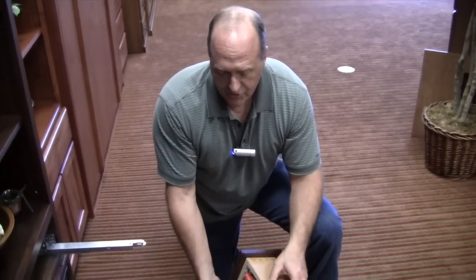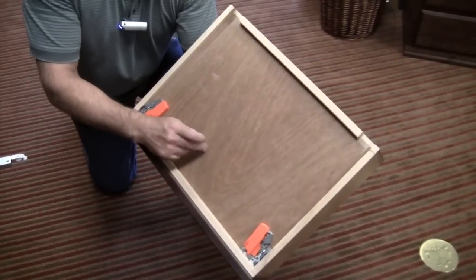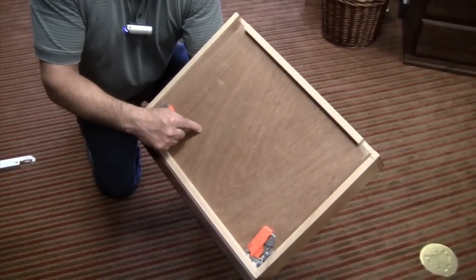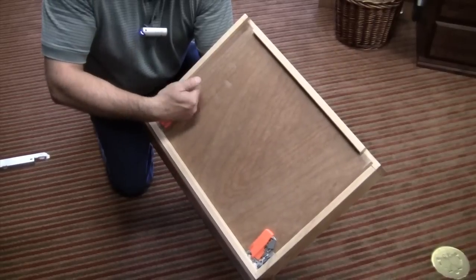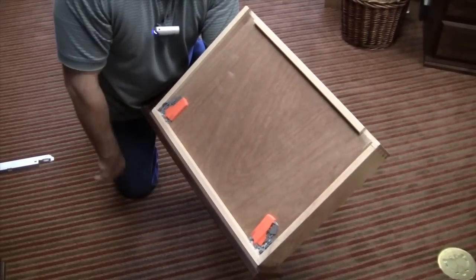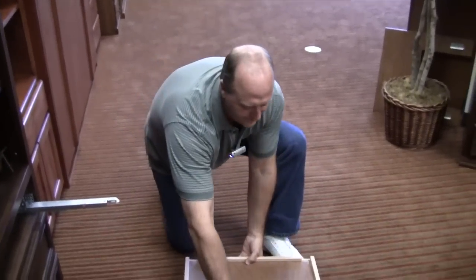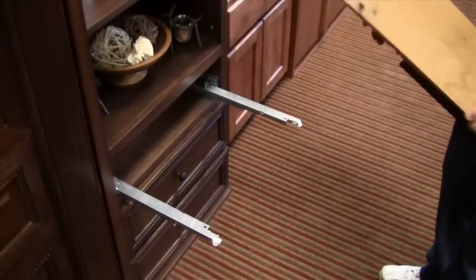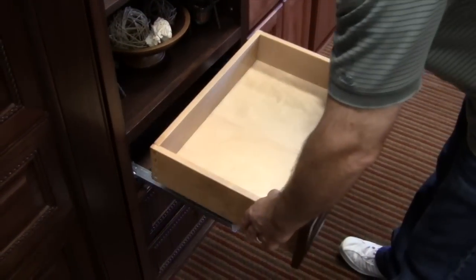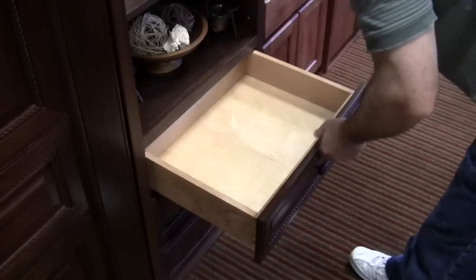The next thing I'm going to show you is what's called a fully captured drawer bottom. This base is real wood — not Formica or Melamine — and it's actually inserted into all four sides of the drawer box. I'll do a demonstration to show why that's important: I can stand on that drawer box and you don't have to worry about it breaking. To put the drawer back, I set it down on its rails and pull the glide up into the lock.